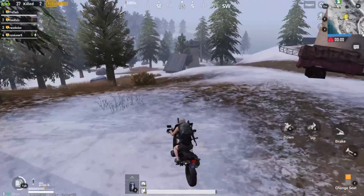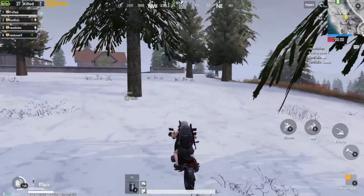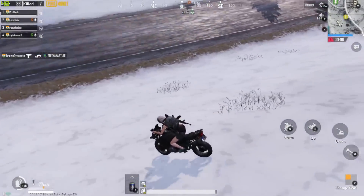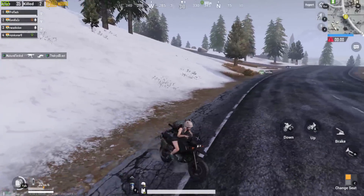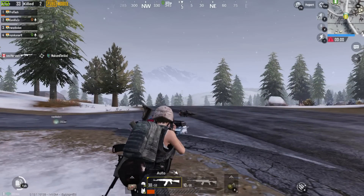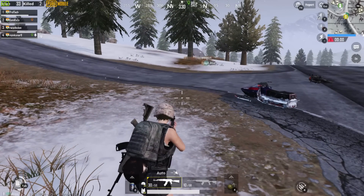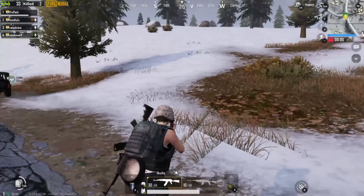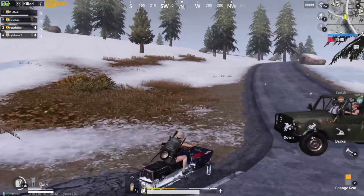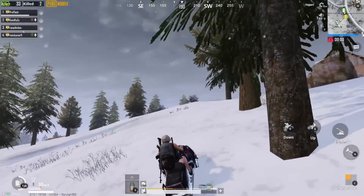Toh AMD ne ek 8-core system banaya hai jo Cinebench mein i9-9900K se tukkar le raha hai. Ye akela benchmark final nahi hai aur frequencies bhi final nahi hain. Agar hum Ryzen 7 2700X ka score dekhen to wo Cinebench mein around 1700 ke aaspaas aata hai, aur Ryzen 1700X around 1400-1500. Toh is naye chip mein Ryzen 7 2700X se around 15 percent ka increase hai. 7 nanometer ki wajah se ya IPC mein jump ya architecture change se latency kam hui hai.